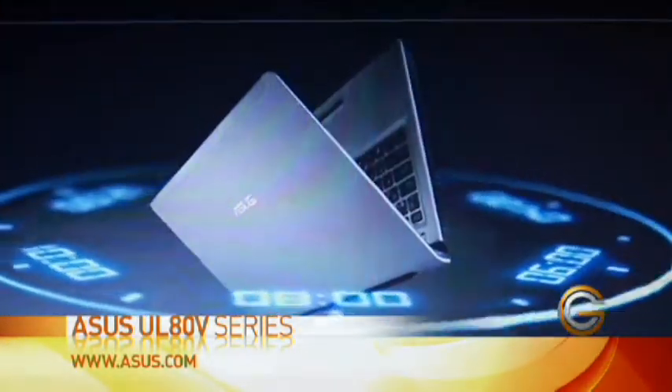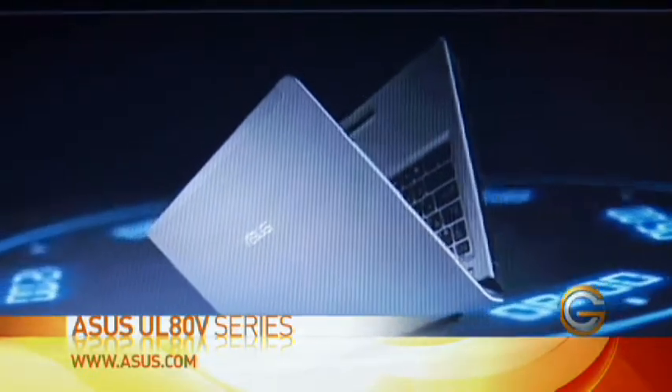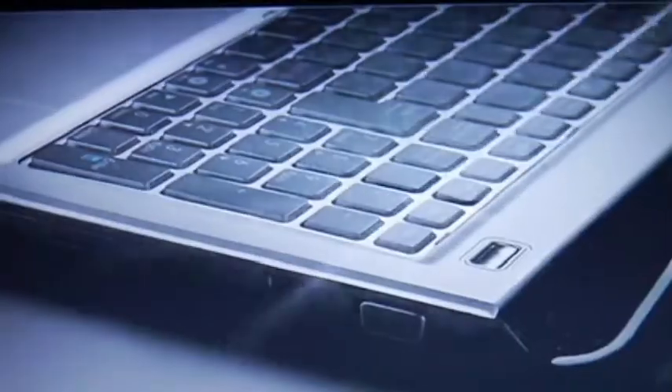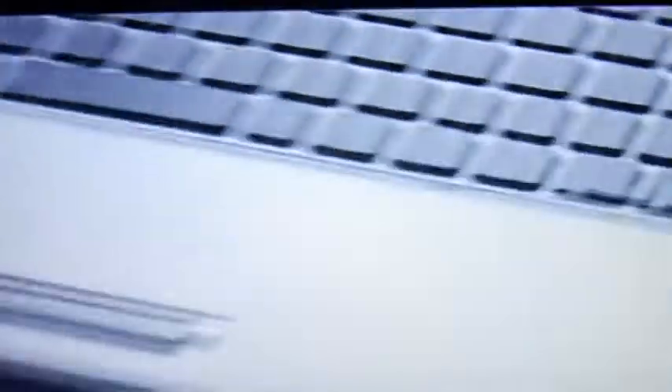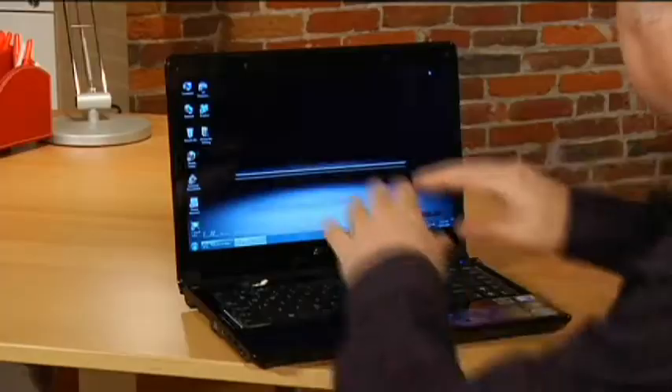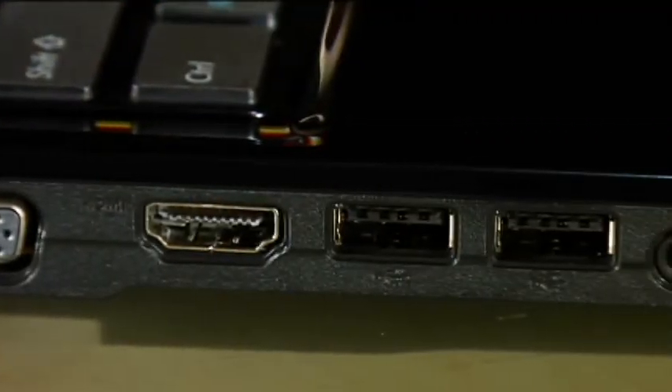We've got their latest laptop series here, the UL80V series. And again, with all the features that you get inside of it, it's great value. This particular one is coming in the $800 price range, but it is feature packed. It's a full HD or high definition notebook. It's got a 14 inch screen, a webcam built in, and it also has HDMI out. So you could actually watch full high definition movies on here and then even plug it into your big screen TV and watch them on there as well.